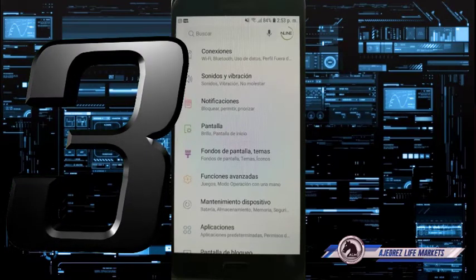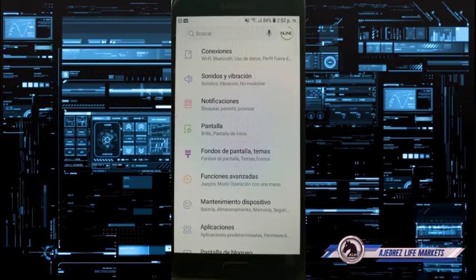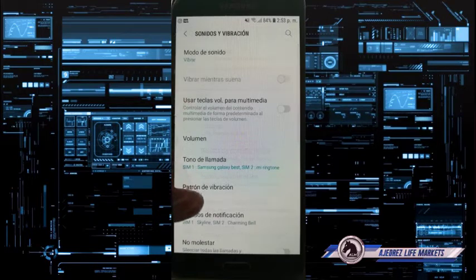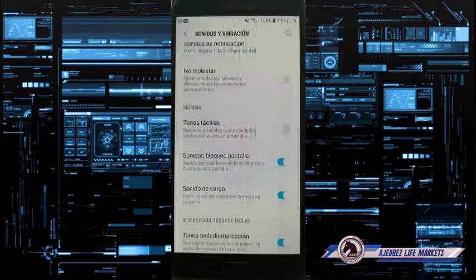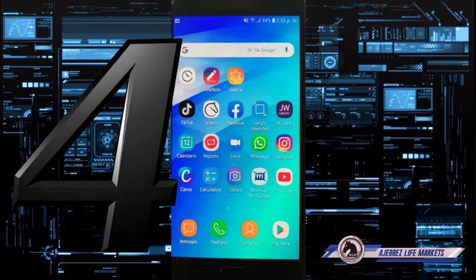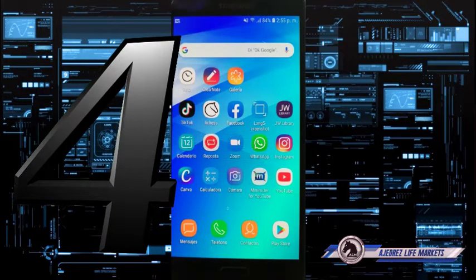The third fix: go to Settings and look for Sounds and Vibration. Go into it and search for the Do Not Disturb tab. Make sure it is turned off.